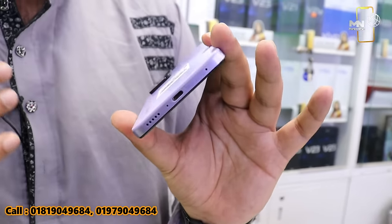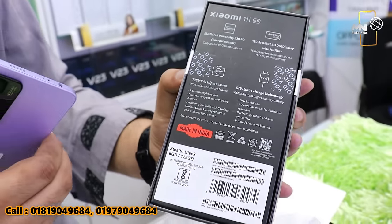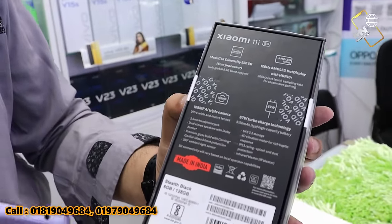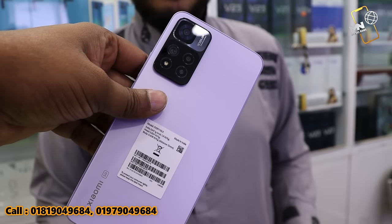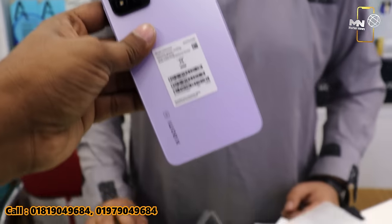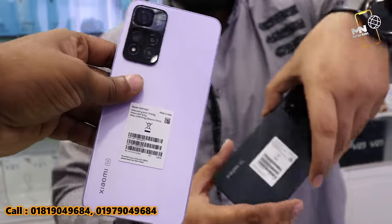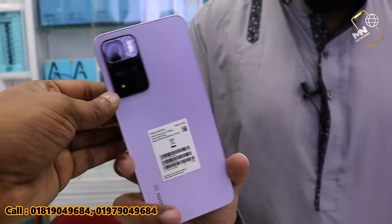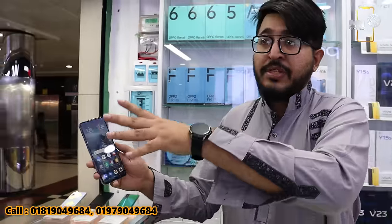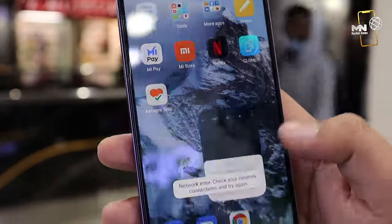The configuration includes a 108 megapixel main camera, Dimensity 920 5G, 6 nanometer process, a large battery, fast charger, 120Hz refresh rate, and 5G support. For fast charging, it has a 67 watt fast charger. Colors available include purple, black, and green. Storage and camera are also great.